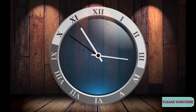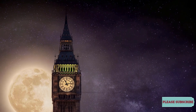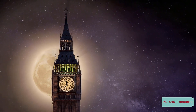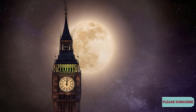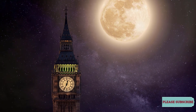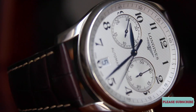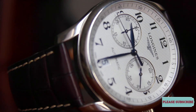Inside a quartz clock or watch, the battery sends power to the quartz crystal through an electronic circuit. The quartz crystal oscillates — vibrates back and forth — at a precise frequency, exactly 32,768 times per second. The circuit counts the number of vibrations and uses them to generate regular electric pulses, one per second. These pulses can either power an LCD display showing the time digitally, or they can drive a small electric stepping motor that turns the gear wheels, which in turn move the clock's second, minute, and hour hands.